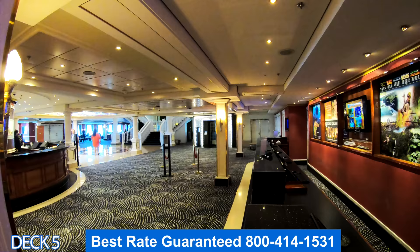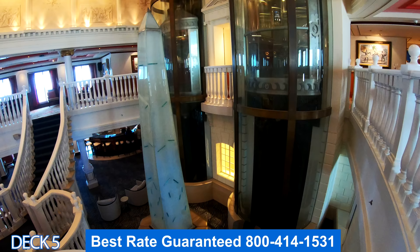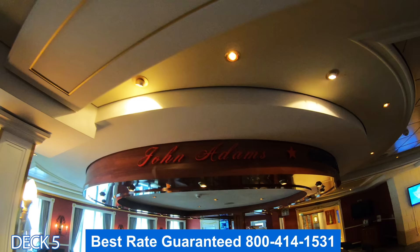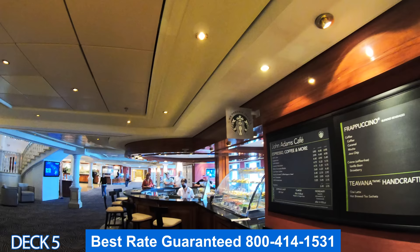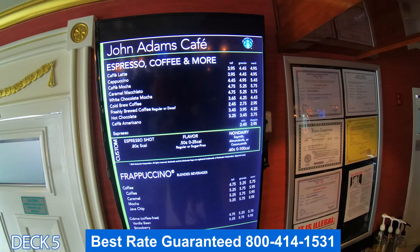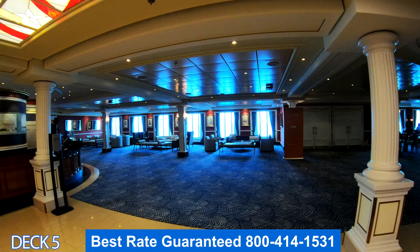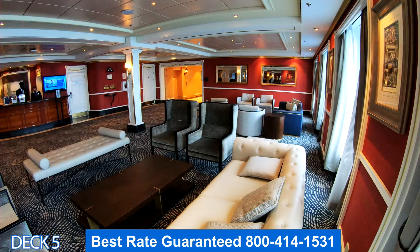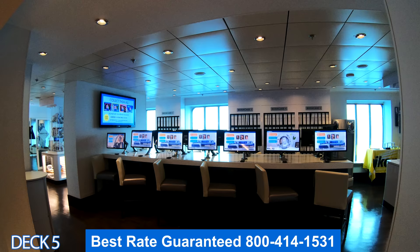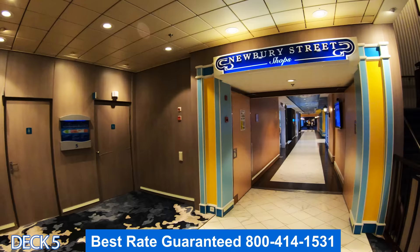You can also go to the Shore Excursions desk if you have questions or need to book a shore excursion — it's all in this area. Right around the corner from the Shore Excursions desk and guest services is John Adams Bar — a nice little spot to have a drink when you get back from port. You can also grab a tasty snack or a Starbucks coffee. If you're with a group waiting to go to port, tell them to meet at the John Adams Bar. Here in the photo gallery is where you'll find the photos that the photographers take of you while you're on board.